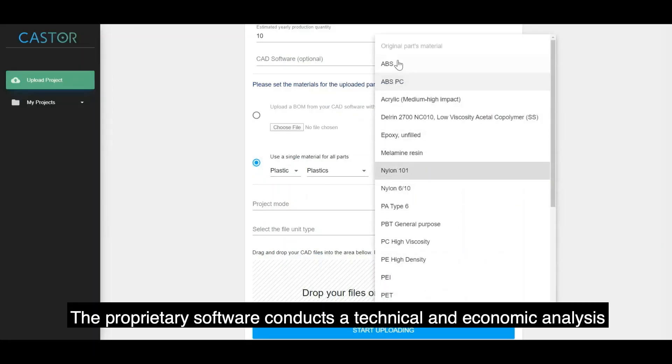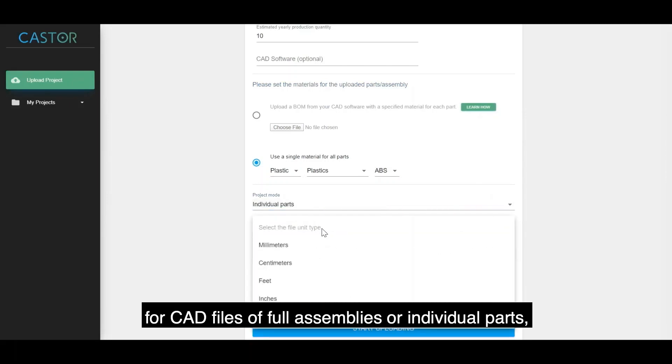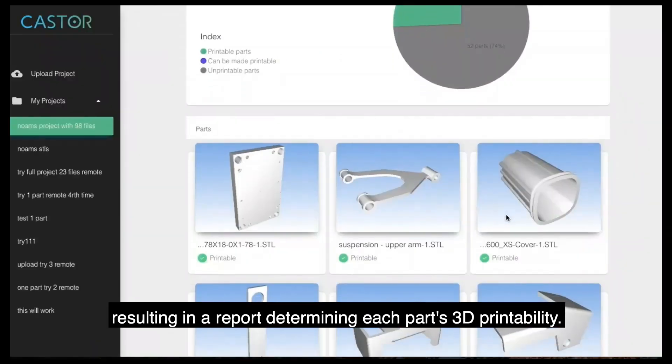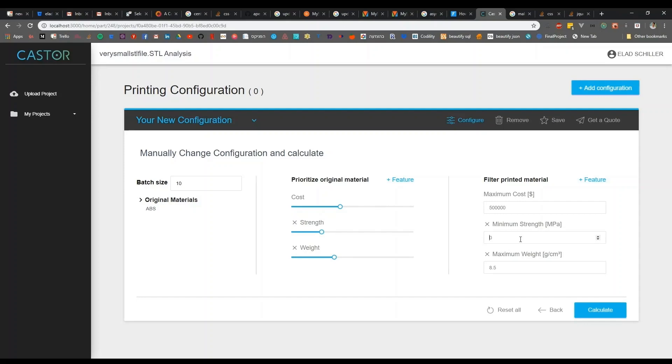The proprietary software conducts a technical and economic analysis for CAD files of full assemblies or individual parts, resulting in a report determining each part's 3D printability. The report also includes an interactive recommendation for the best material and technology solution.